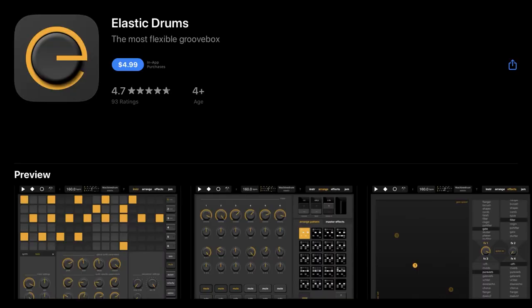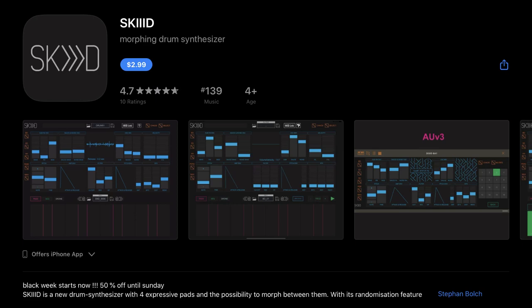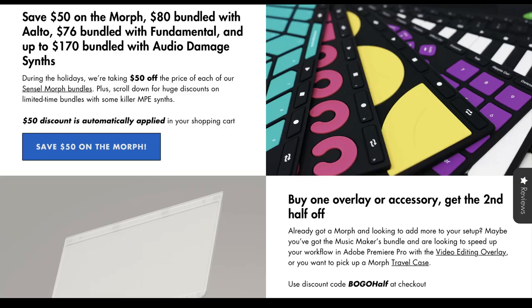The Eventide plugins are super lovely — if you can ever get them on sale it's always a great buy. Next up, OG Sus has Elastic Drums, was $9.99, down to $4.99, and Elastic Effects, was $9.99, down to $4.99. Then we've got Skied by Steven Bolch, was $5.99, down to $2.99. And let's also mention the Sensel Morph, which is currently 50% off if you get any of the bundles, and you can buy one overlay and get the second overlay half off.